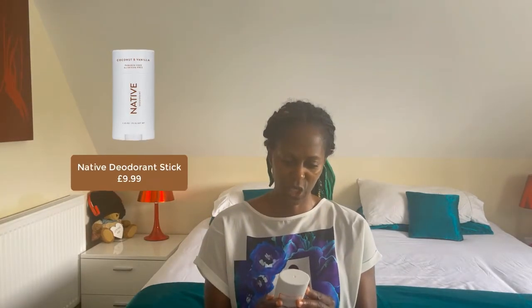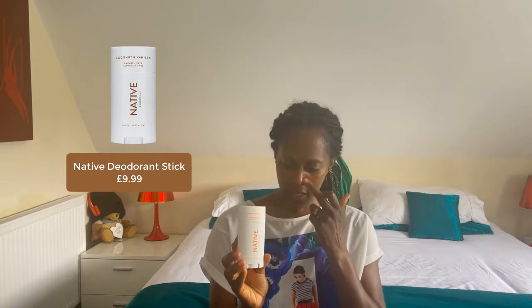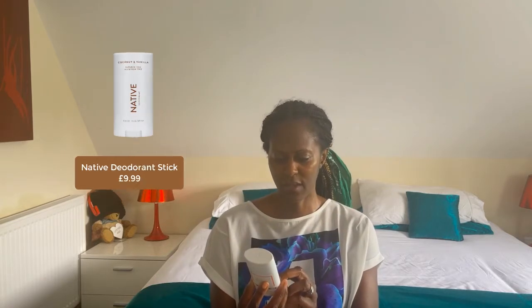This one by Native Deodorant I have not tried yet. It's citrus and herbal musk, paraben free and aluminium free. What I really like about it is that it contains Lactobacillus acidophilus — a probiotic ingredient. Probiotics are normally taken orally for gut health, but a lot more products now are incorporating probiotics for the skin as well, so I'm hoping this is a really good one.